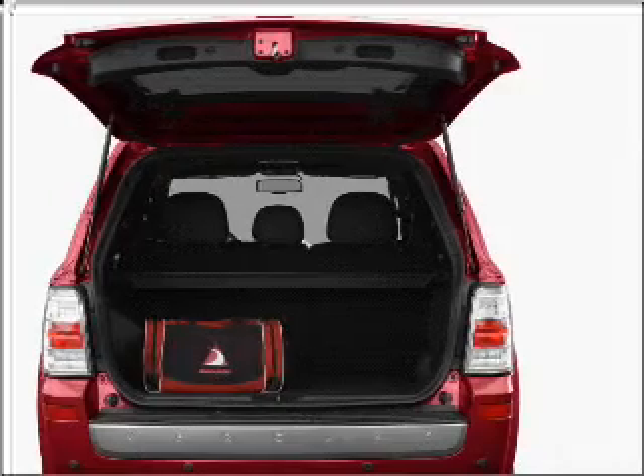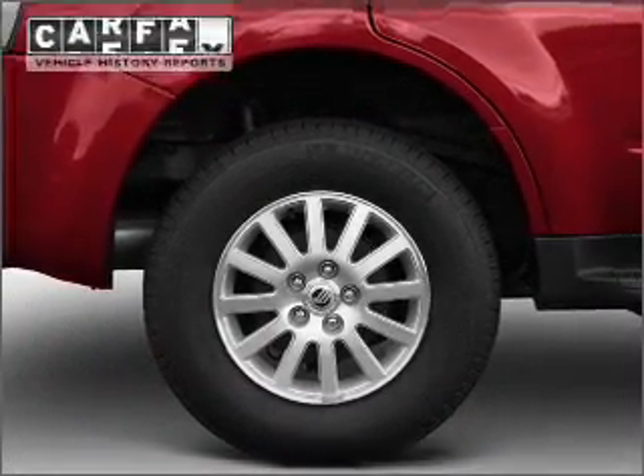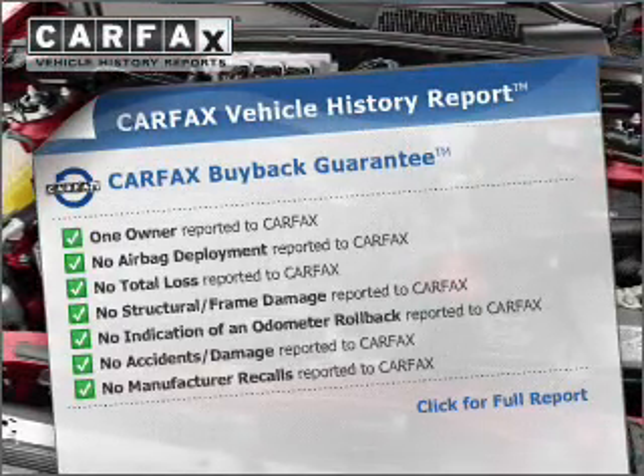Premium wheels give a more luxurious look. You will appreciate the safety feature of Anti-Lock Brakes. Know the history on this ride and greatly reduce your buying risk with the included Carfax Vehicle History Report.